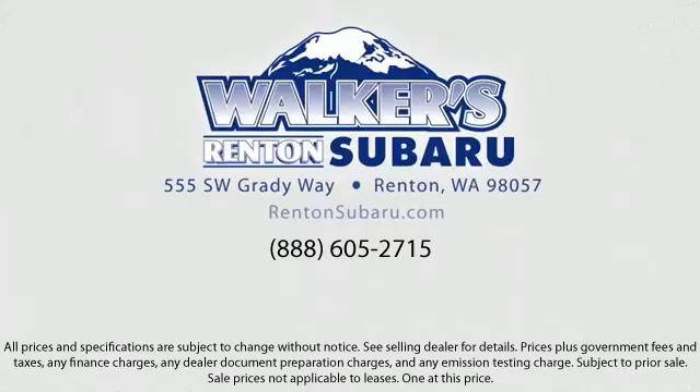Real value, real people, real simple. Located just off of I-405 and State Route 167, just minutes from I-5. It's simple to visit us anywhere in the greater Seattle area.